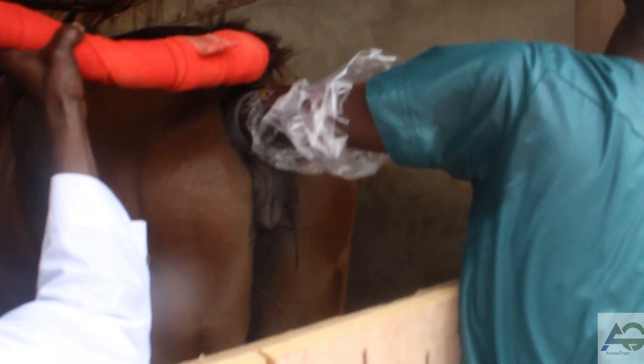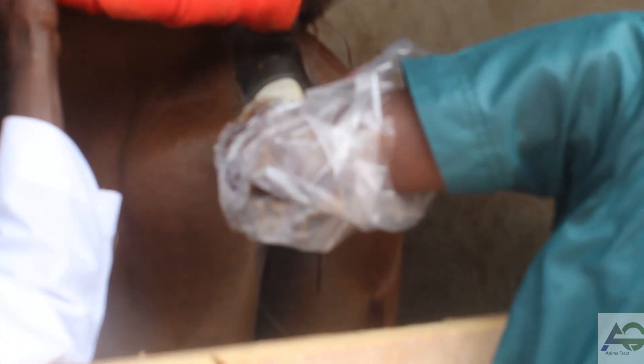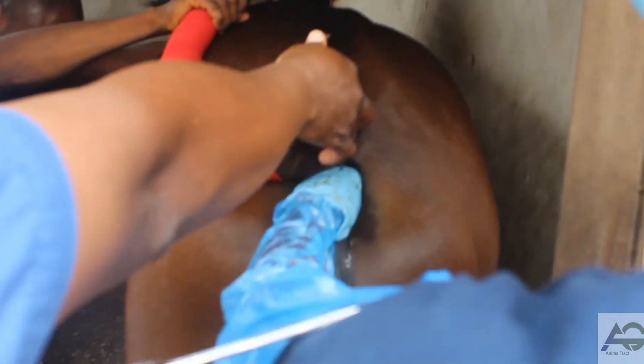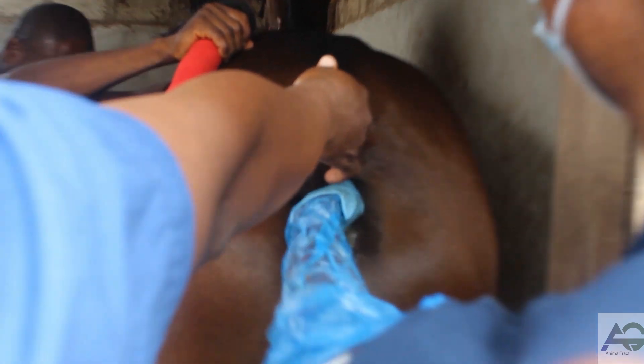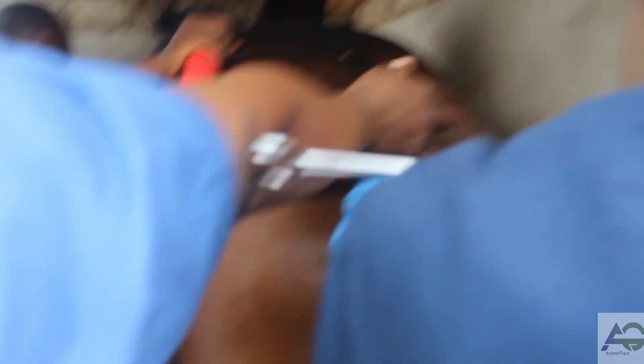Rectal palpation is a veterinary examination technique where a veterinarian inserts a gloved hand into an animal's rectum to feel for any abnormal growths, masses, or changes in the internal organs. It is commonly used to examine the reproductive and digestive organs of animals and can provide important diagnostic information to help with the diagnosis and treatment of various health conditions.